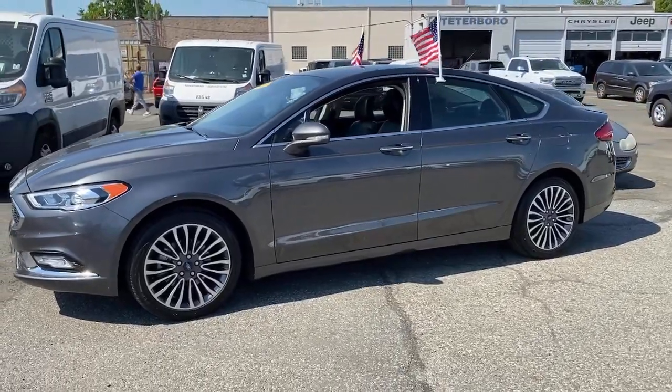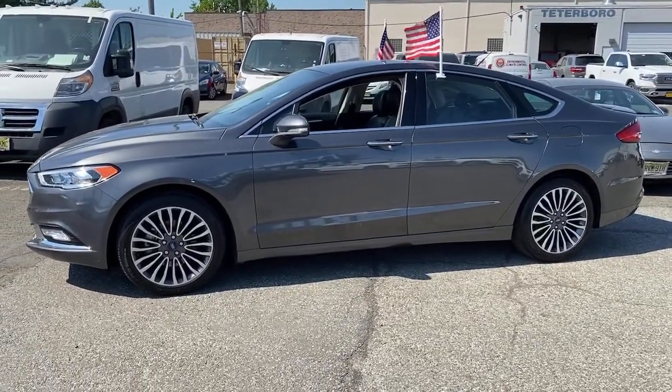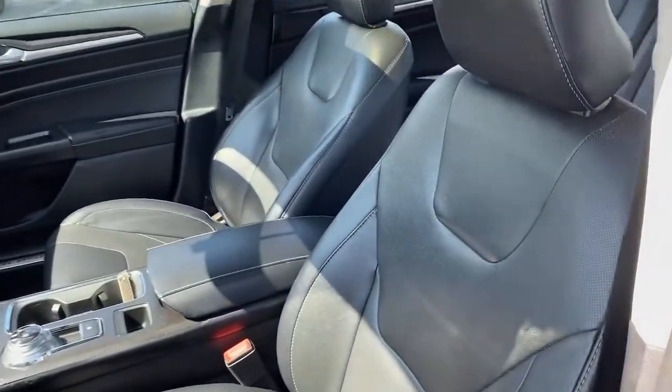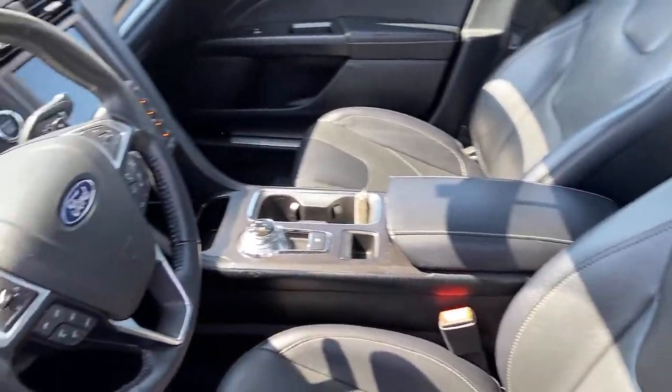Take a closer look at this comfortable, stylish Fusion. Behind its sculpted good looks, you'll find a suite of smart tech and luxurious amenities to keep you feeling safe, connected, and pampered on every journey.